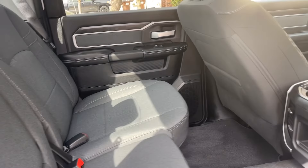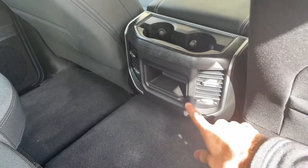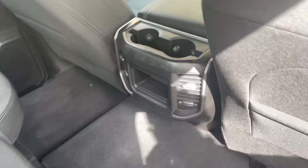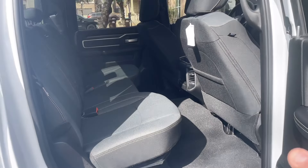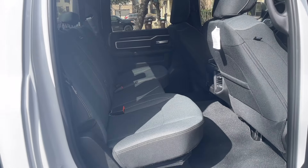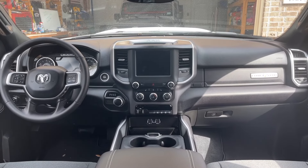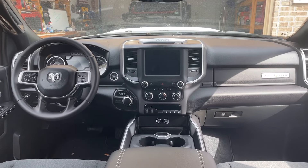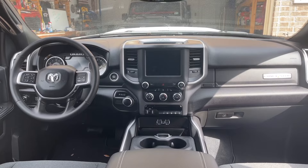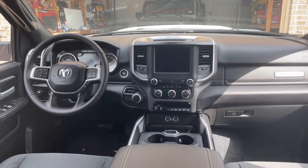This particular truck has cloth interior — nothing overly fancy. It's got some air conditioning vents for the rear seat, a little storage, some cup holders. I'm a big guy and there's plenty of leg room back here with the seat slid back. This radio does have wireless Apple CarPlay, so having an iPhone you can just have your navigation displayed right on that screen. It works perfectly fine.